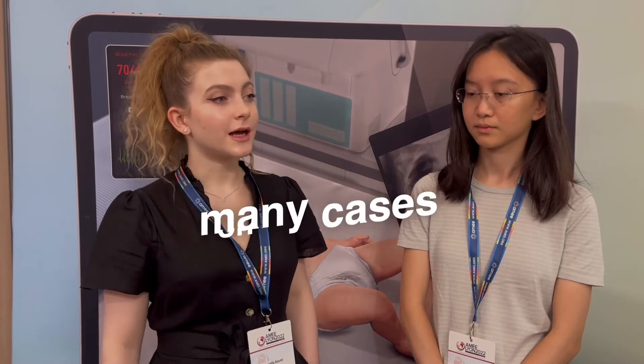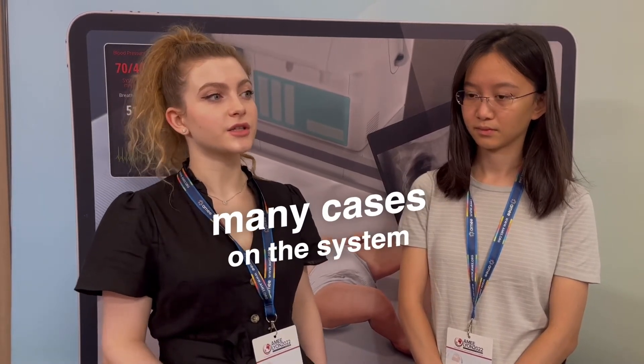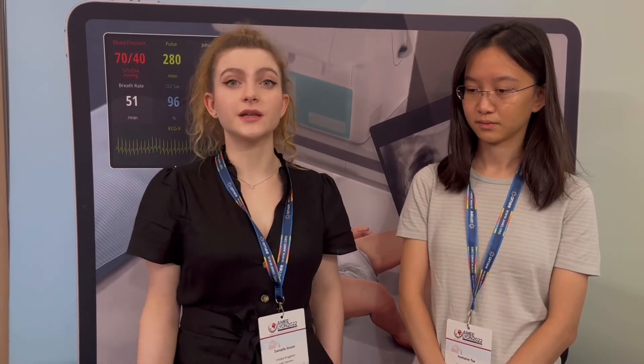I think Body Interact is something that could be implemented in our training and it would be really fun. And there are many cases on the system, which was quite surprising to see, because a lot of sim-based training only has like five cases. So we were quite impressed by that as well.